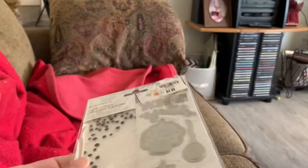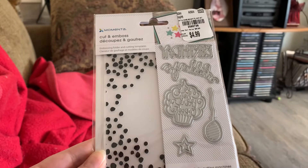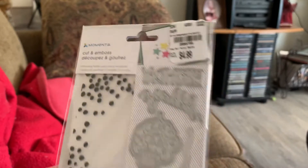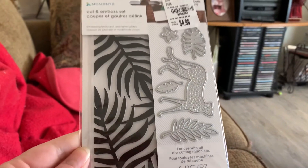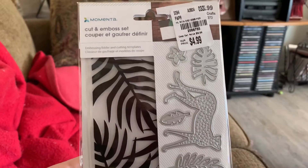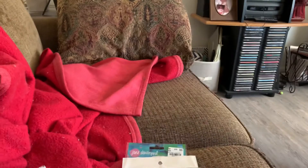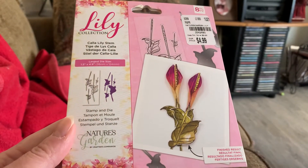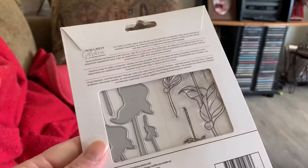I bought this die and embossing folder — it's birthday themed. I'm not sure if that's the name of it or not, because Momenta doesn't name their things; that's just a sticker that was on there from Tuesday Morning. Then I got this one just because it was different — funny because it originally came from Hobby Lobby. And I got this stamp and die collection from Crafters Companion, where you get the stamp and the die together.